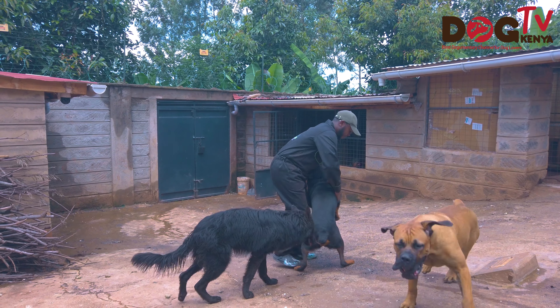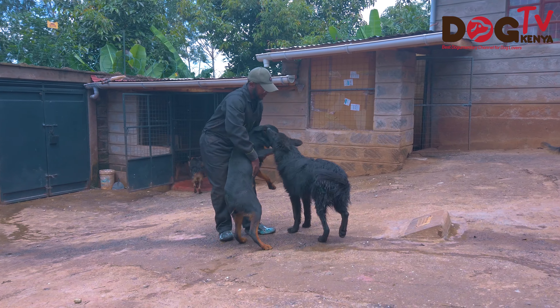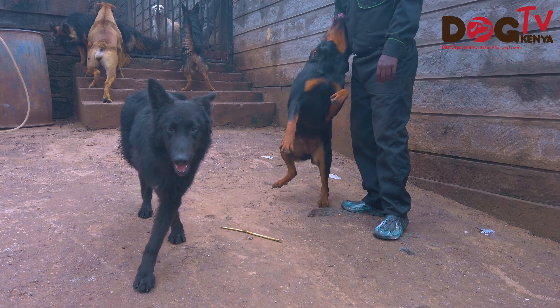Small breeds have not been a primary drive for this kennel — not to say we wouldn't venture into them based on demand — but for now the demand is mainly for the large breeds. We hope to continue maintaining really good quality German Shepherds, Boerboels, Rottweilers, and of course the Husky.